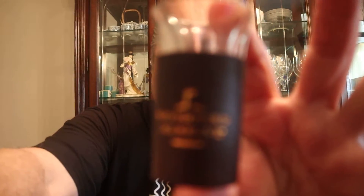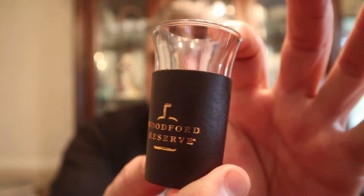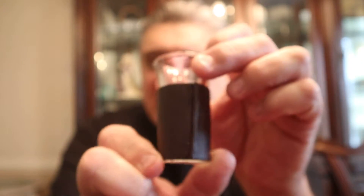Woodford Reserve shot glass — what I like about this is that it's actually embossed leather on the shot glass, kind of cool with the gold. What else do we have? Blackberry wine barbecue and cooking sauce.